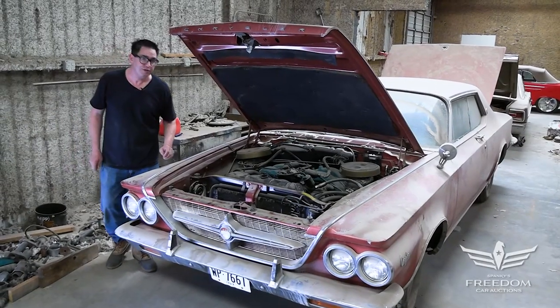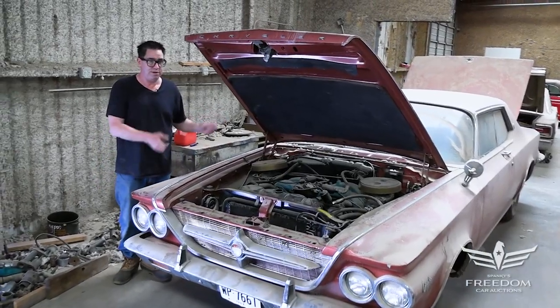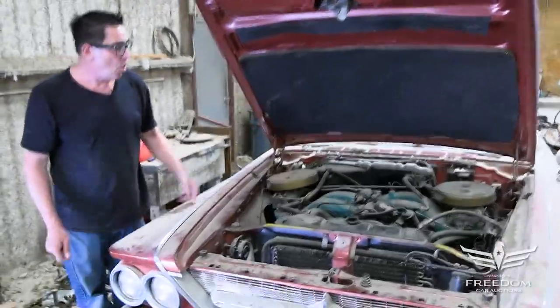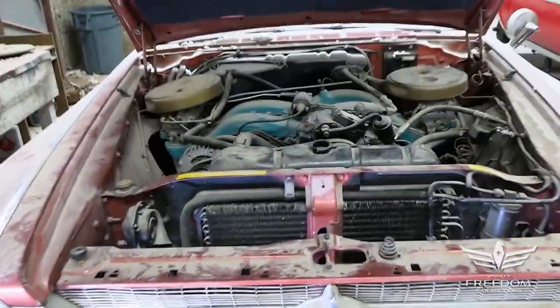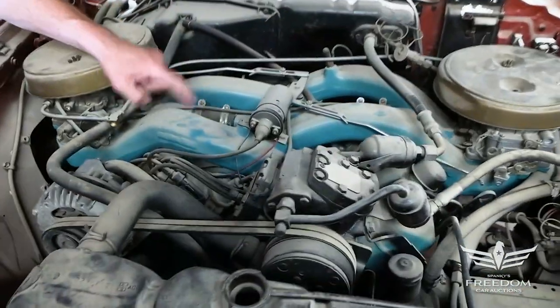Hey, Steve Mignonne here for Assetter Auctioneer's Great Texas Mopar Horde auction event, and this is a 1963 Chrysler 300J — yes, a real letter car. Only 400 of these cars were built in 1963, and this one has the cross-ram, long-ram engine.